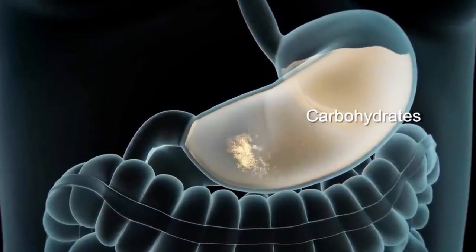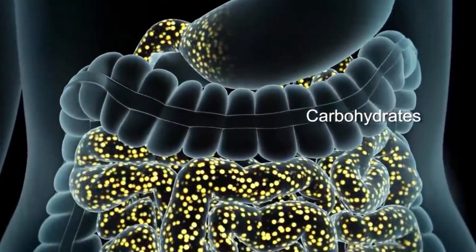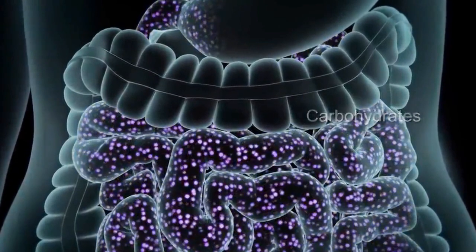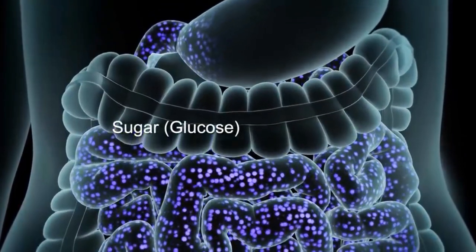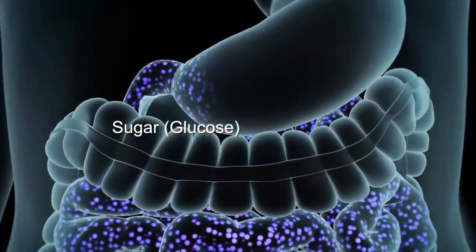The stem cell therapy procedure is minimally invasive and can be completed in a single day. The patient's own stem cells are harvested, purified, and then re-injected into the body, where they work to regenerate damaged tissues.